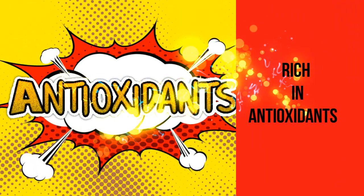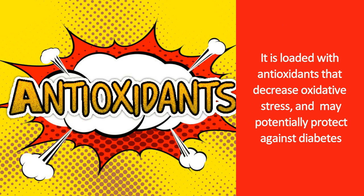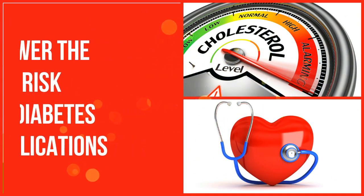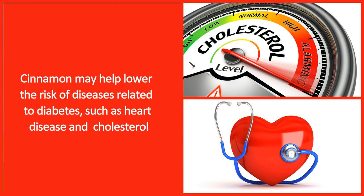Cinnamon is rich in antioxidants. It is loaded with antioxidants that decrease oxidative stress and may potentially protect against diabetes. It may also help lower the risk of diseases related to diabetes, such as heart disease and high cholesterol.